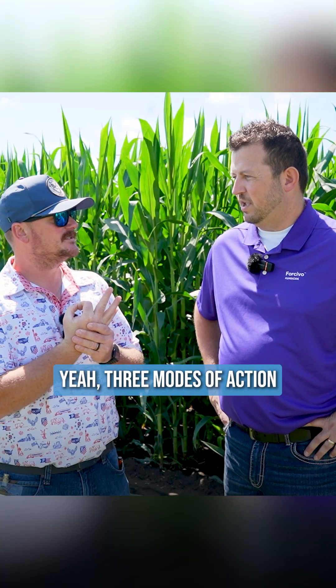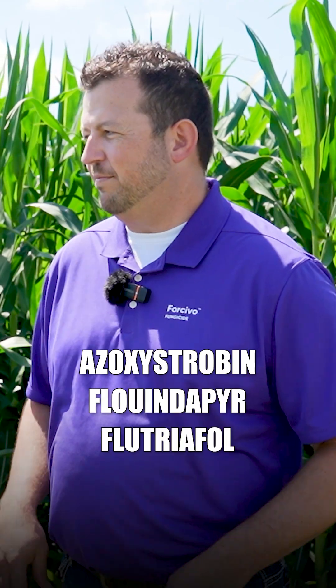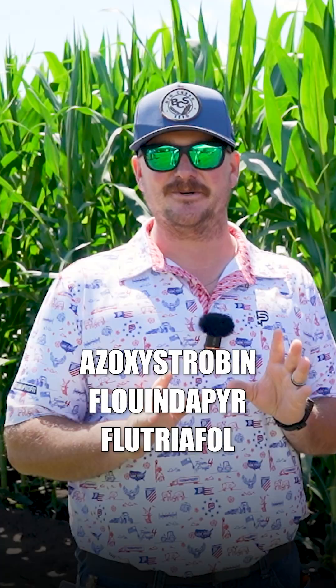You said three modes of action? Yeah, three modes of action. So you've got Isoxystrovin, Florendopyr, and Flutriophol. Put them up on the screen, Vic, and say them three times fast, because I could never do it.